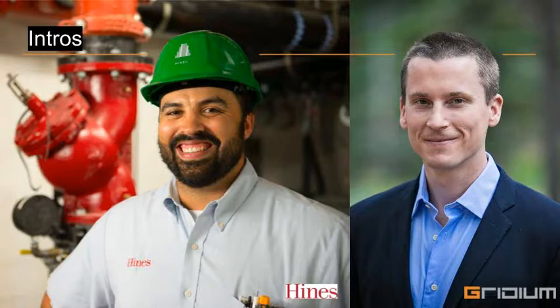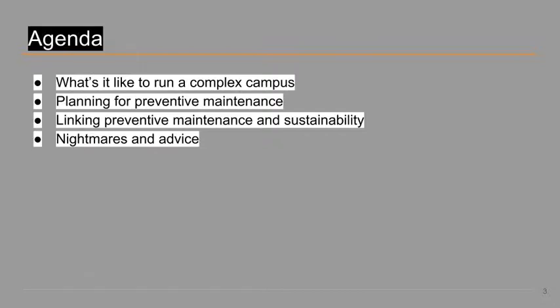Operational excellence has been a core value at Heinz, and for 60 years it has been delivering unparalleled service, asset management, and energy efficiency in buildings all over the world. As for Gridium, buildings use our software to fine-tune operations. Our chat today will focus on three main components of a preventive maintenance plan and what Joe is doing to start up PM at Airbnb.